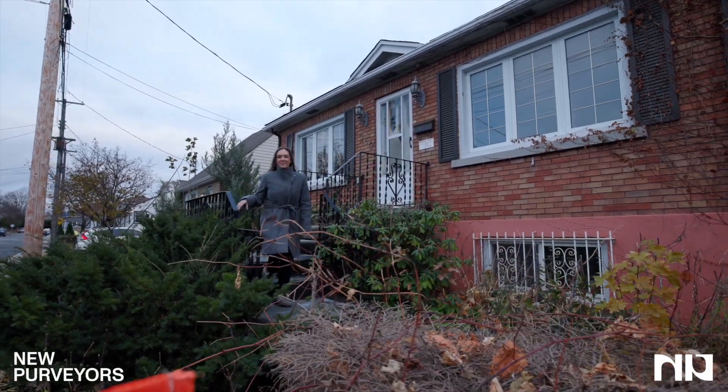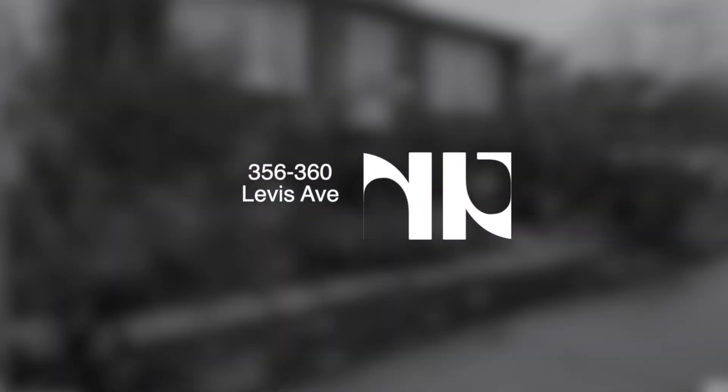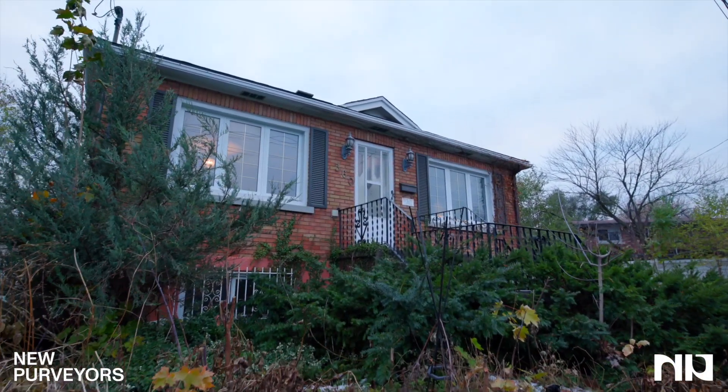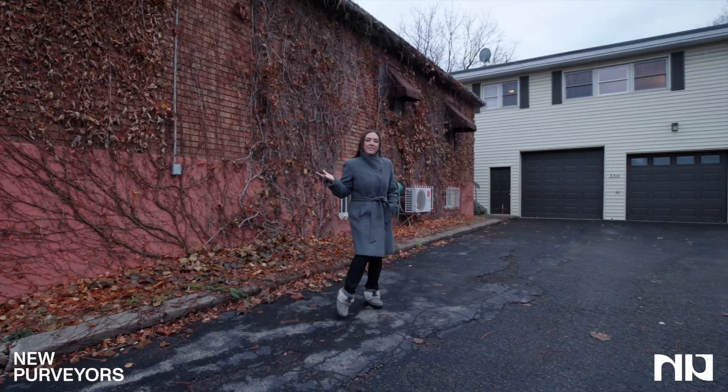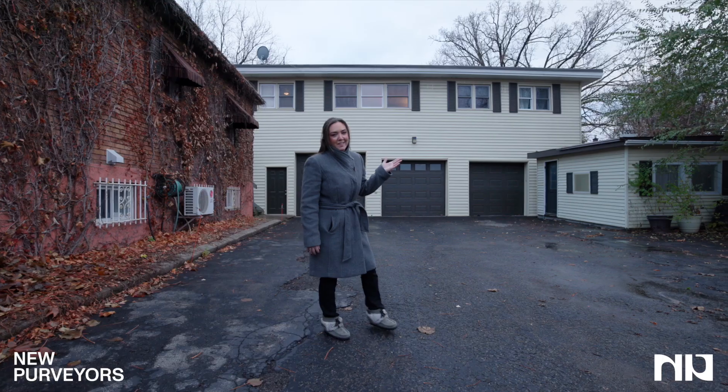Bonjour tout le monde, Megan Molloy here with New Purveyors. Welcome to our newest listing at 356-360 Levis Avenue in Venier. The amazing part about this property is that not only do you have a four bedroom house, you also have a four bedroom income generating property.